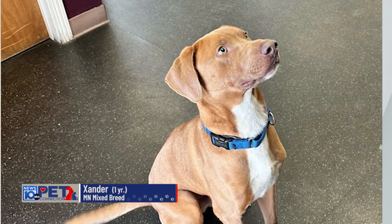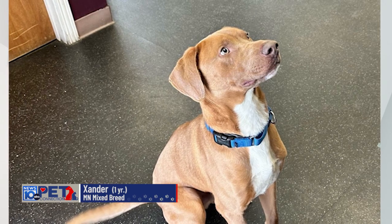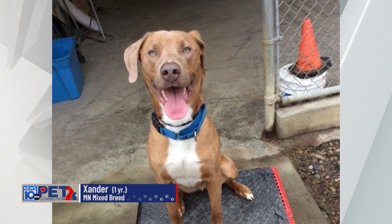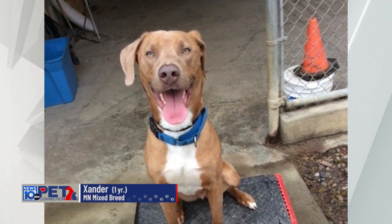He already knows commands like sit, lay down, paw, and spin. He's full of energy, very active, loves to run and play.